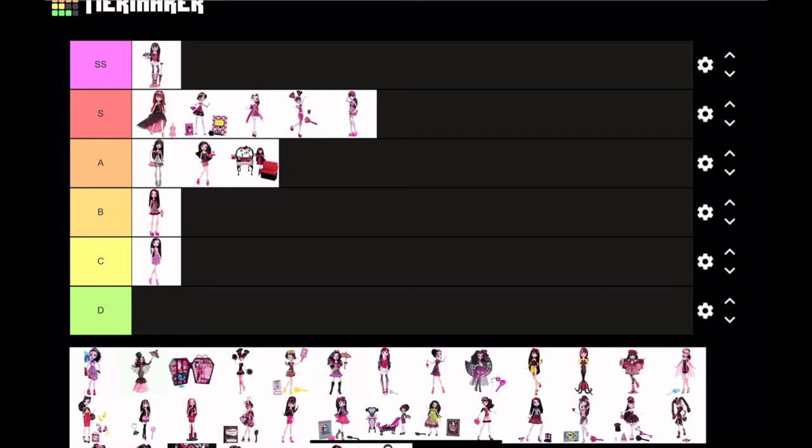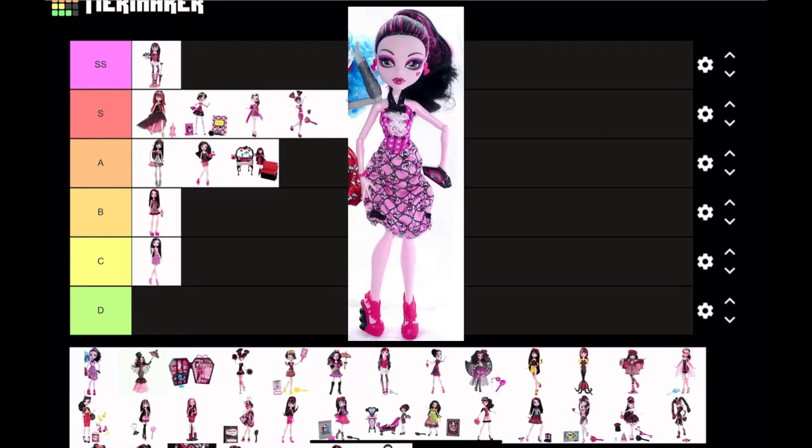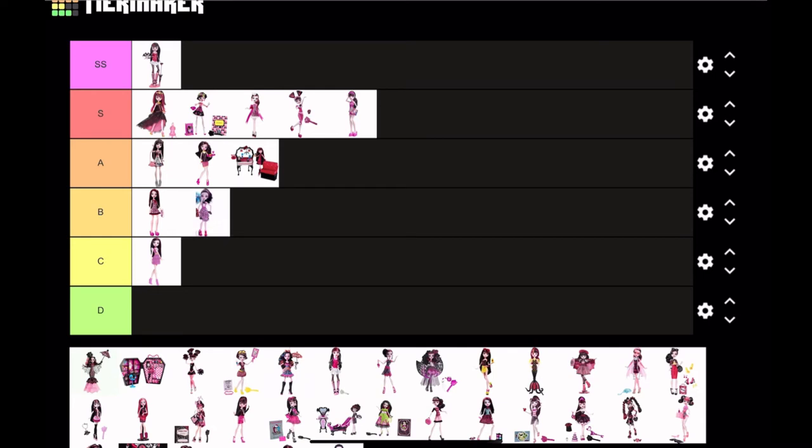Next we have Dot Dead Gorgeous Draculaura. Honestly, I don't know — I like the hair, but everything else I just don't really connect with. I can appreciate the design but it's just not for me, so I'm gonna put this at B tier.